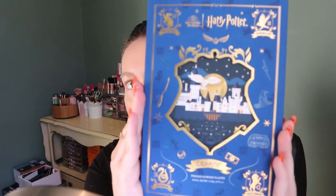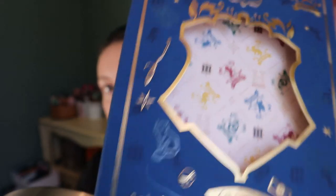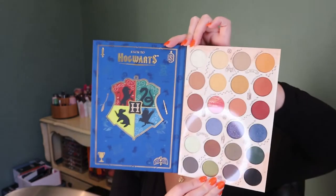Finally, we have the eyeshadow palette, which is beautiful. I love the packaging — it has a nice soft touch feel and you actually take this sleeve off. Even the inside has a pattern for the houses. I love it. This palette is called Back to Hogwarts. If you want to get anything in this collection, you should probably get this because it feels like a really nice collector's item. And this is heavy — I think heavier than any other ColourPop palette.